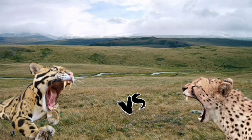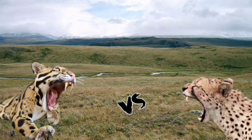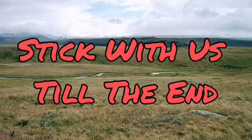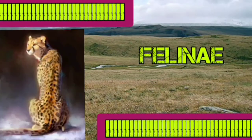Cheetah versus clouded leopard: who will win in a battle to the death in which both opponents are equally motivated to kill each other? Stick with us till the end, as this would be a very interesting video.